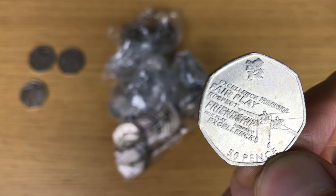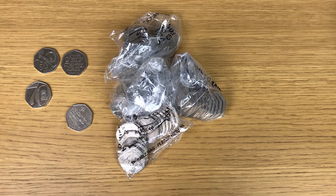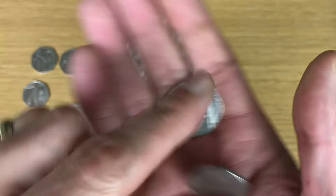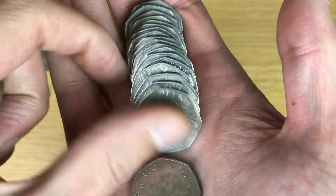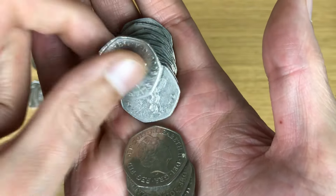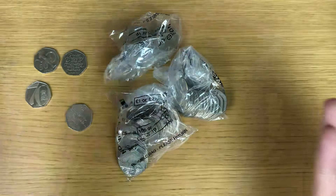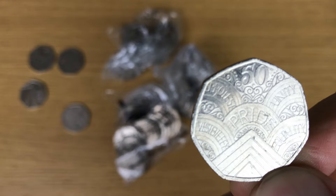Oh wow — there we go, we have an Olympic coin! There we go — Rowing! Happy days. Let me just double check — I'm pretty sure that is not one needed for the book. No, it is not.